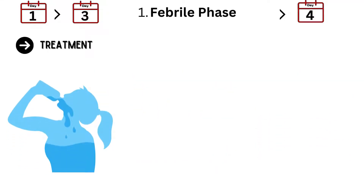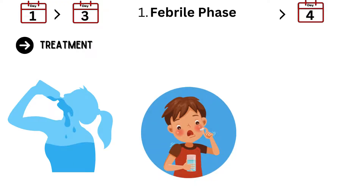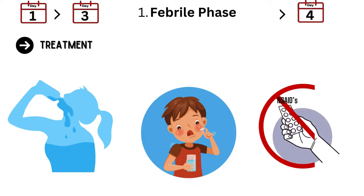Focus on supportive care — hydration is crucial. Drink plenty of fluids to help manage the fever and prevent dehydration. Paracetamol can be used to relieve pain and fever, but avoid NSAIDs like ibuprofen as they can increase bleeding risks. Rest up and keep an eye on your symptoms, as this phase is just the beginning of your Dengue journey.